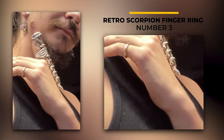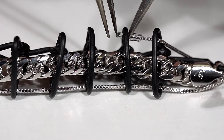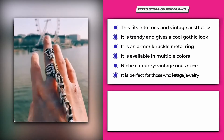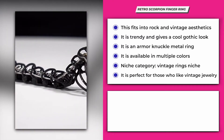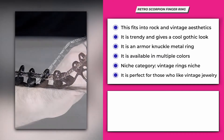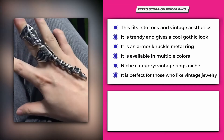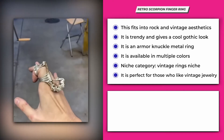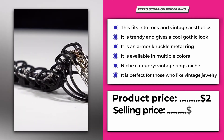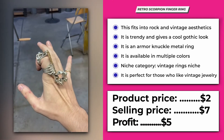Number 3: Retro Scorpion Finger Ring. This retro scorpion ring fits into rock and vintage aesthetics. It's trendy and gives a cool gothic look to your outfit. It's an armor knuckle metal ring available in multiple colors like metal, silver, and gold. It fits into the vintage rings niche and is perfect for people who are into heavy, one-of-a-kind vintage jewelry. Its product price is $2 and the selling price can be set at around $7, giving you a profit range of $5 per piece.